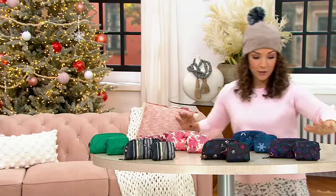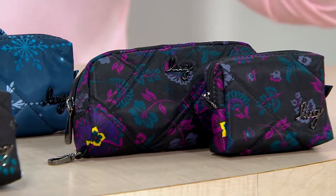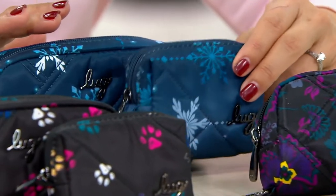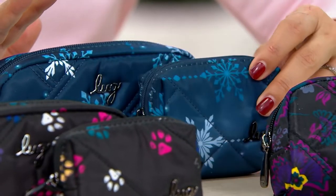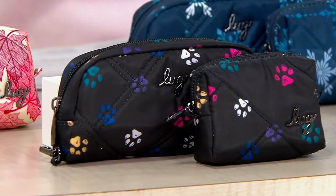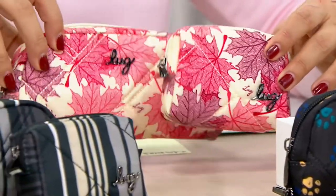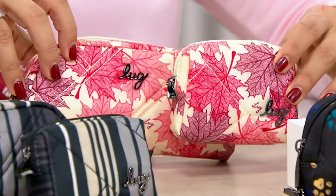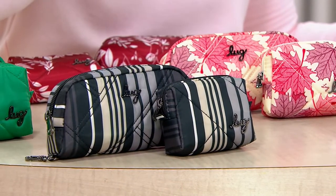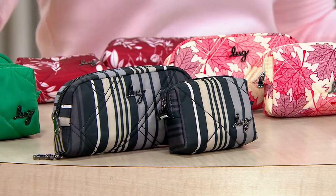Let me show you all the colors. First is the Boho Floral — a black base with purples, teals, and blues. Then we have the Snowflake Navy, so pretty — the perfect stocking stuffer. We've got the Paws Black with colored paw prints, and the Maples Cream, a little homage to the founder's homeland — Amy's from Canada. Then there's the Love Stripe Black, a fun surprise if you happen to know Morse code.